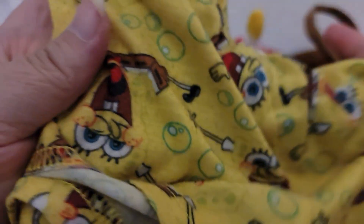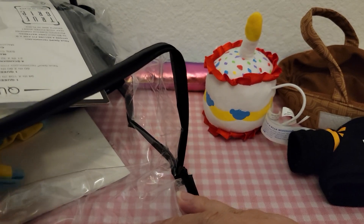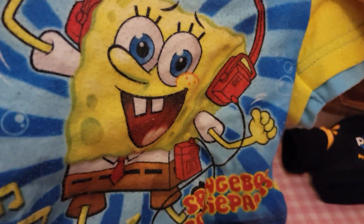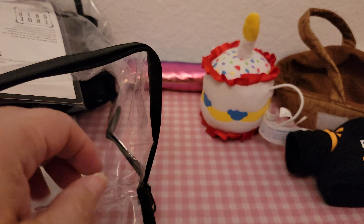Some SpongeBob shorts for a baby, along with the SpongeBob top. Cute, but not what we're looking for.